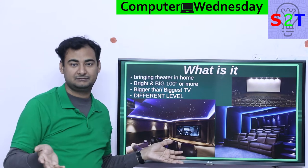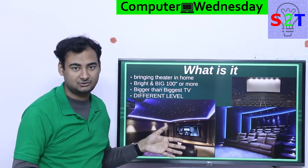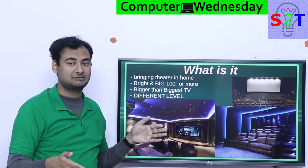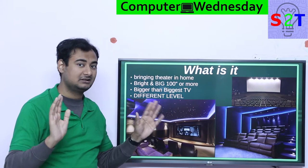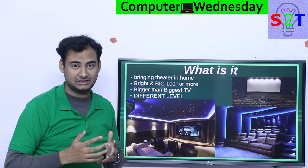It is bigger than the biggest TV, flat out. TVs are getting bigger — you can tangibly expect to buy 40-inch, 50-inch, 60-inch, or even 80-inch. But 100-inch is still way in la-la land. That is the whole reality of it.